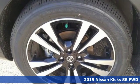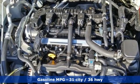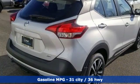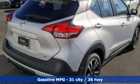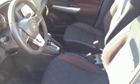Inline four-cylinder engine. Manual tilting steering column. Streaming audio. Configurable instrument gauges. Manual telescoping steering column. Doors and push-button start proximity key. External memory control.